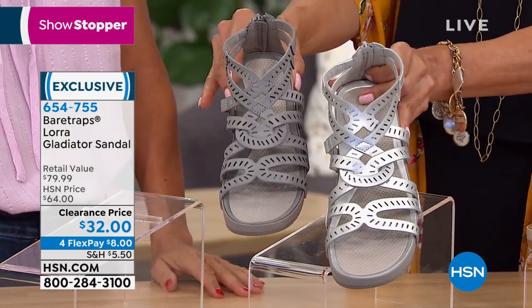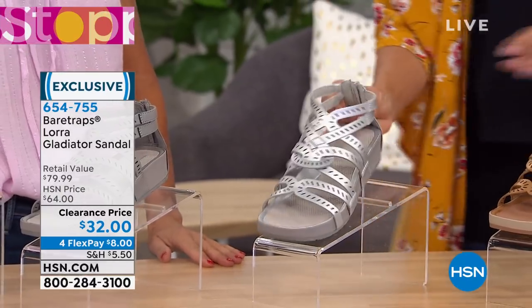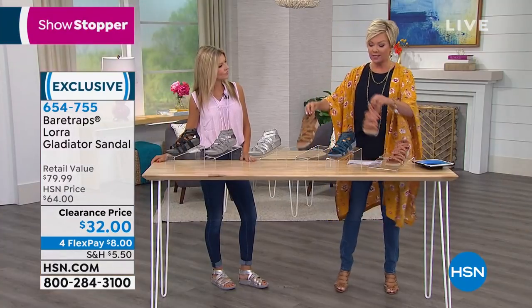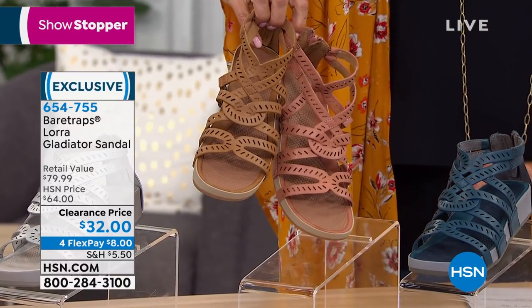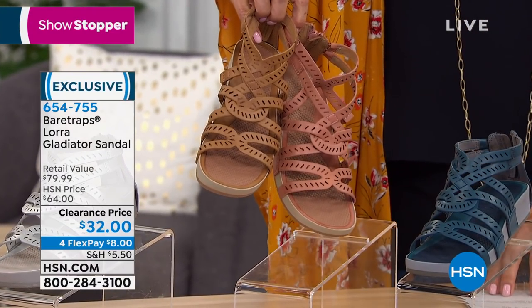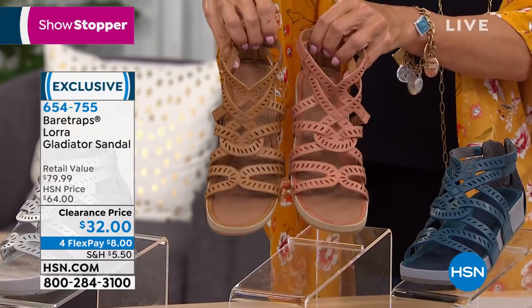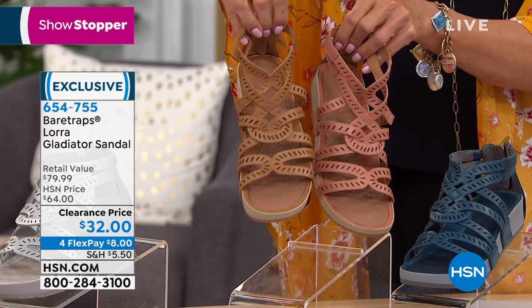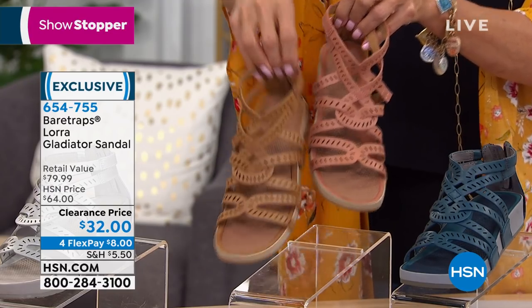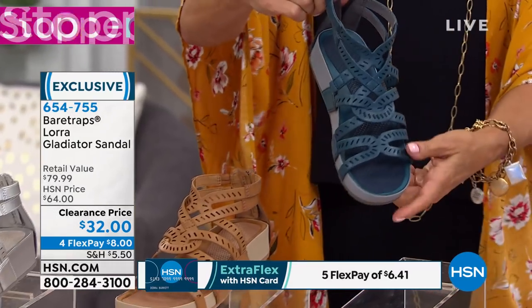We've got your classic black. These two colors are very similar — one is taupe and the other is auburn. There's auburn, which is right here. Red rose, which is right here — a little bit more of a terracotta. Auburn is more of a cognac brown. And then how fun is this peacock blue? It's called navy if you're using express ordering, but it's very much a peacock.